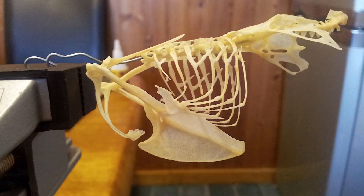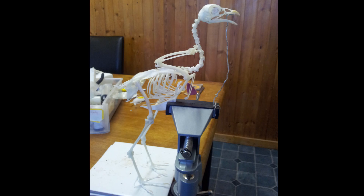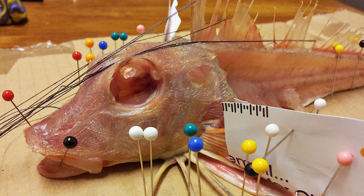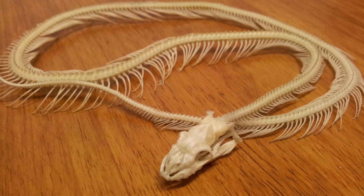This song thrush met its end by flying into an office window. Suitably prepared, it didn't take long for the beetles to clean the flesh off the skeleton, which was then degreased and whitened before being mounted like this bantam. I've fed mine fish and reptiles as well as birds and mammals, and all types of flesh go the same way.